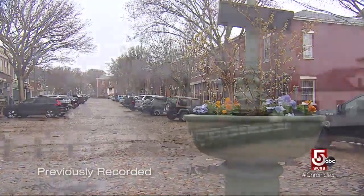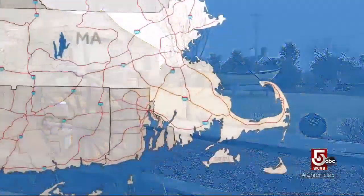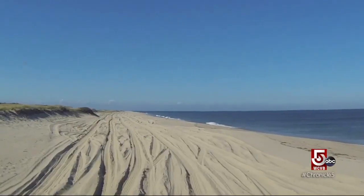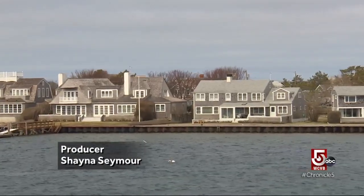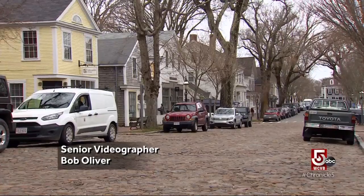Spring in New England, it's hard to predict what kind of weather we'll get. But even on this wet and cloudy day, the island of Nantucket, 30 miles south of the Cape, with its pristine beaches, cobblestone streets, and weathered shingled homes, still looks picture perfect and is still enjoyable to explore.